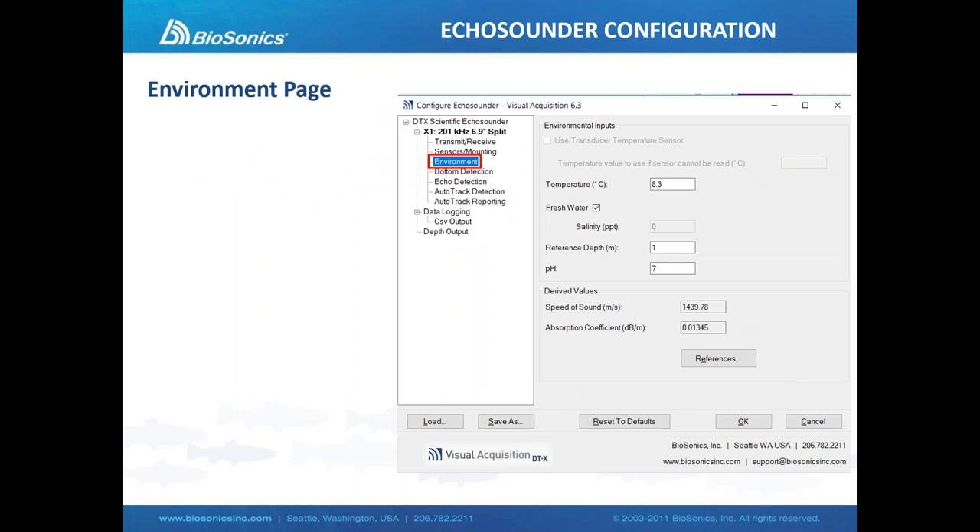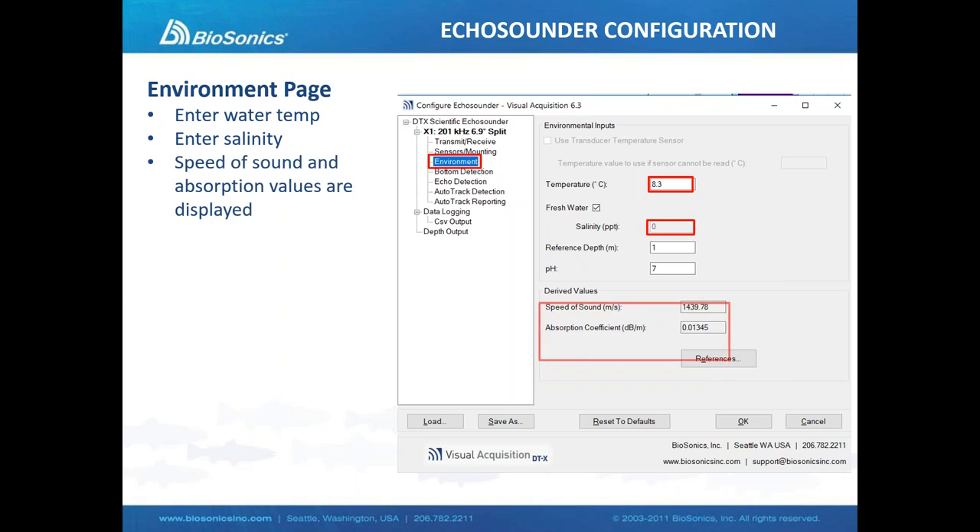Next is a fairly important screen — the environment page — where we enter the values that affect the speed of sound in water, primarily salinity and temperature. As we enter those values, we see the speed of sound correction in real time. The speed of sound will actually affect our target strength values, so if we can at least make an estimate of water temperature and salinity, it's going to really help our overall results.